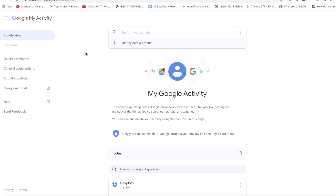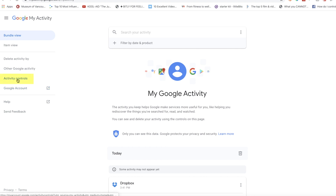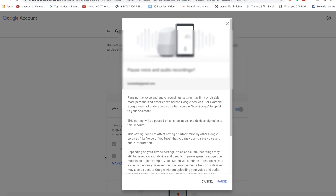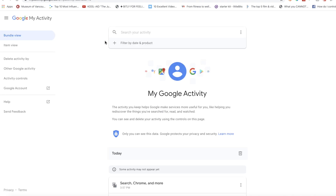For Google Home, you'll have to navigate to myactivity.google.com from the web. Click on Activity Controls on the left-hand side. In the Web and App Activity section, toggle off the Include Voice and Audio Recordings option. Since this site holds all of your Google activity across all devices, you could also choose to delete everything in one fell swoop. From the main activity page, click on Delete Activity By on the left-hand side and select your option.